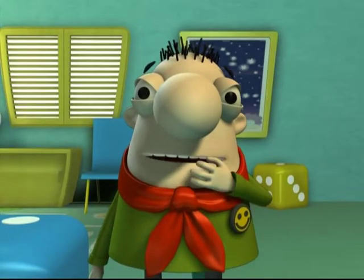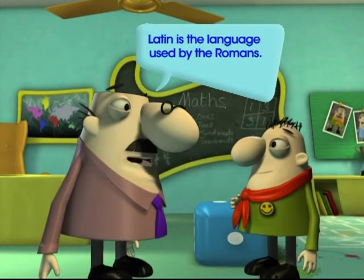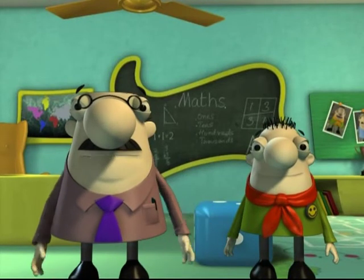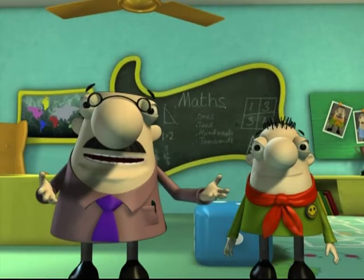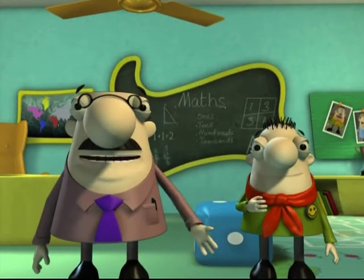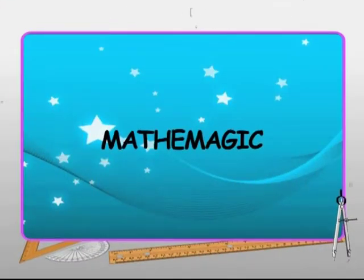Latin? I thought we were talking about Roman numbers. Latin is the language used by the Romans, Kelsey. Anyhow, kids, now that we know the basic rules of Roman numerals, do you think we can write numbers in Roman by ourselves? You bet, Professor! Alright then. Let's see if Nalini can join us too. Nalini seems to have mastered the rules to write any number using Roman numerals.